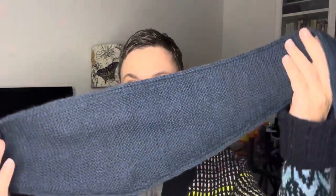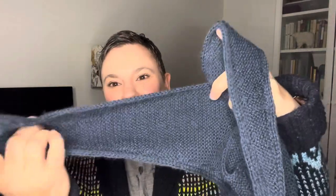Knitters start thinking about holidays much sooner than most people because we like to knit gifts for the people that we love. I have a couple of things that I'm knitting as gifts and I'm sure you are too. Why don't we dive into what I'm working on? I have perhaps — to no one's surprise — finished another Sophie scarf.